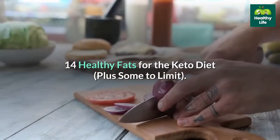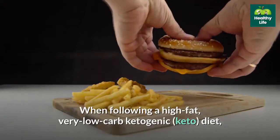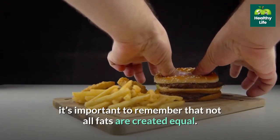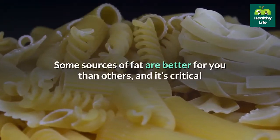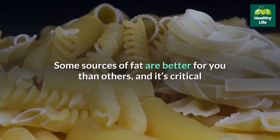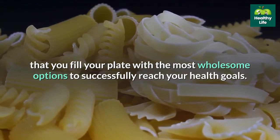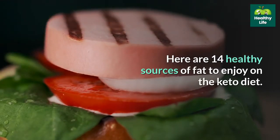14 healthy fats for the keto diet, plus some to limit. When following a high-fat, very low-carb ketogenic diet, it's important to remember that not all fats are created equal. Some sources of fat are better for you than others, and it's critical that you fill your plate with the most wholesome options to successfully reach your health goals.